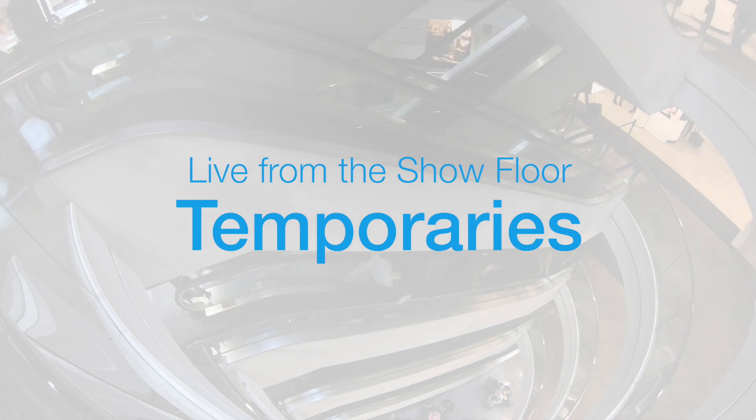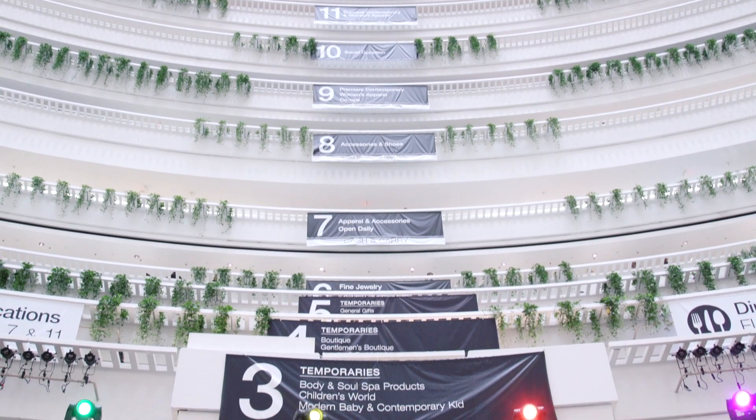This? I need this in my life. Hi, it's Stella with America's Mart and today we're going to talk about the temporaries. So let's go take a look at some of those exhibitors.